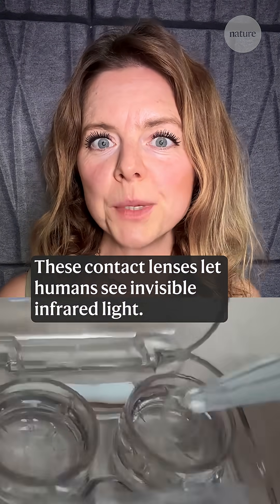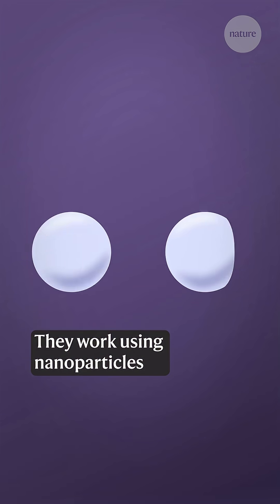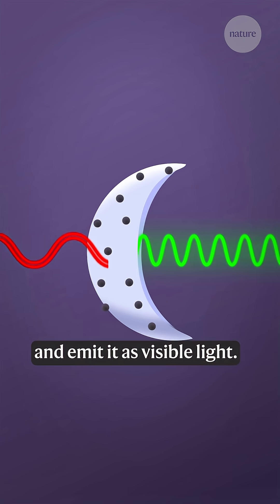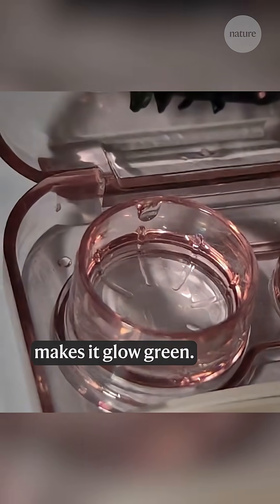These contact lenses let humans see invisible infrared light. They work using nanoparticles embedded in the lens that absorb longer wavelength infrared light and emit it as visible light. Here, an infrared LED shining on the contact lens makes it glow green.